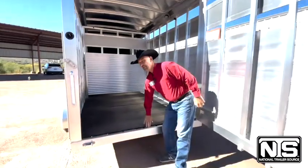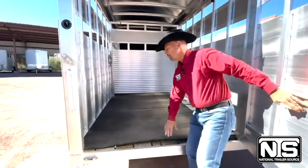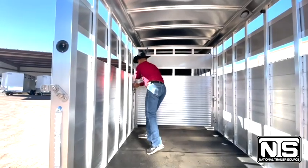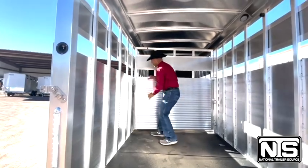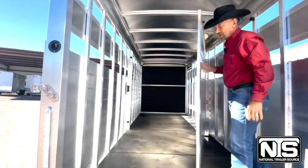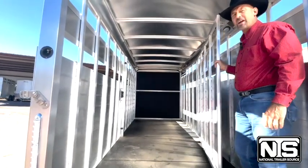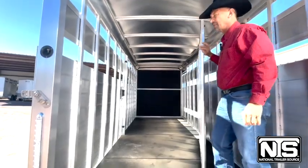It does have rubber mats. Up top you've got an 8-foot section here and an 8-foot section up front. So we've got 16 feet on the livestock area and 4 feet up there in the tack room. Let's go around and take a look at that.